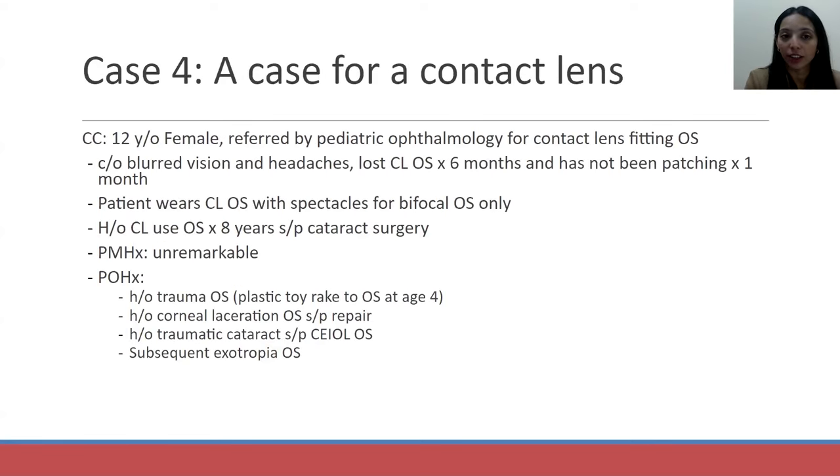The last case is called 'A Case for a Contact Lens.' I had a 12-year-old female present to my clinic, referred by our pediatric ophthalmologist for a contact lens fitting in her left eye only. She was complaining of blurred vision and headaches. She had lost her contact lens for six months and had been prescribed patching by our ophthalmologist, which she had not been doing. She wears a contact in her left eye only with spectacles with a bifocal correction, given her significant ocular history.